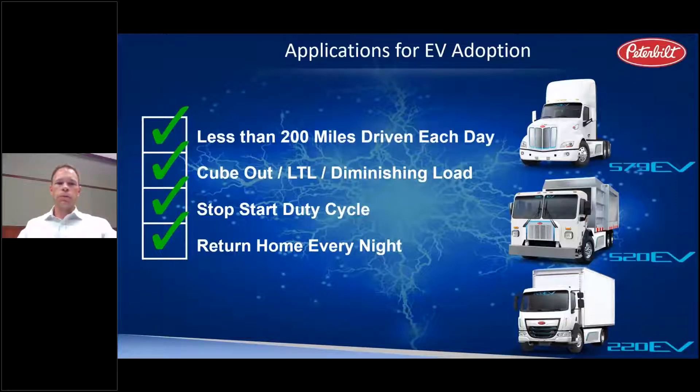The first item on the checklist: generally in the heavy-duty space, EVs will be somewhat more range-constrained than their diesel counterparts. With the Model 220 EV we're capable of about 200 miles of daily range between charges; with the Model 579 about 150 miles; and with the Model 520 in the demanding refuse application about 150 miles. Identifying applications with shorter ranges is most suitable to electrification.